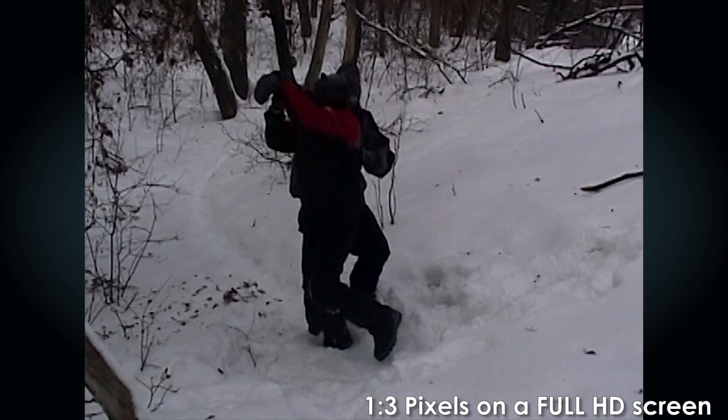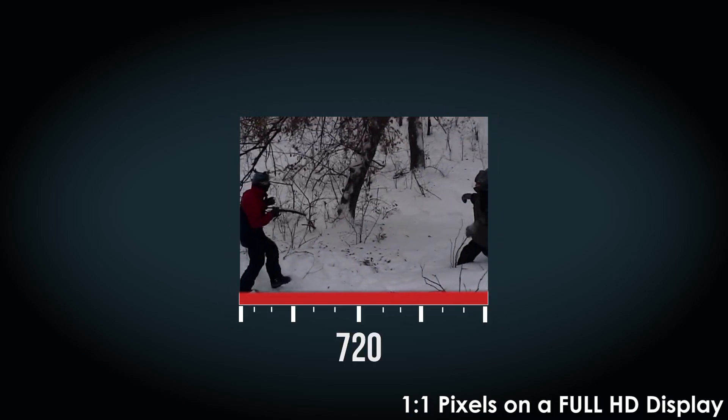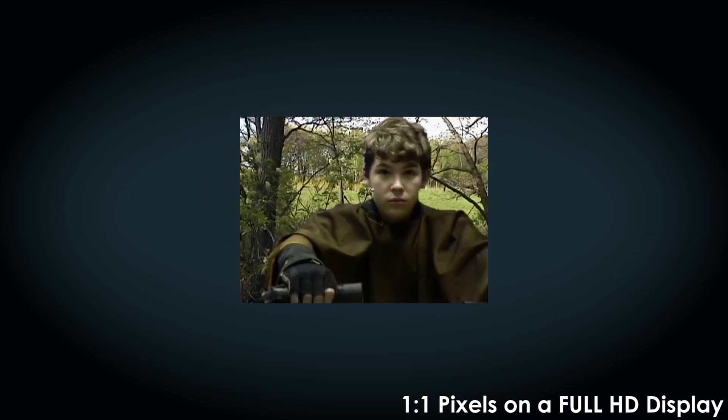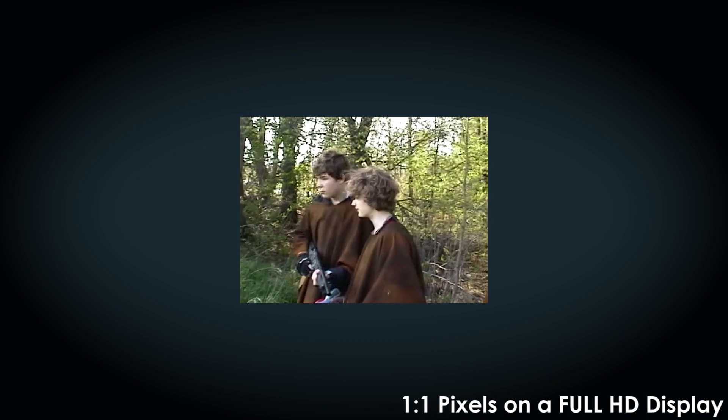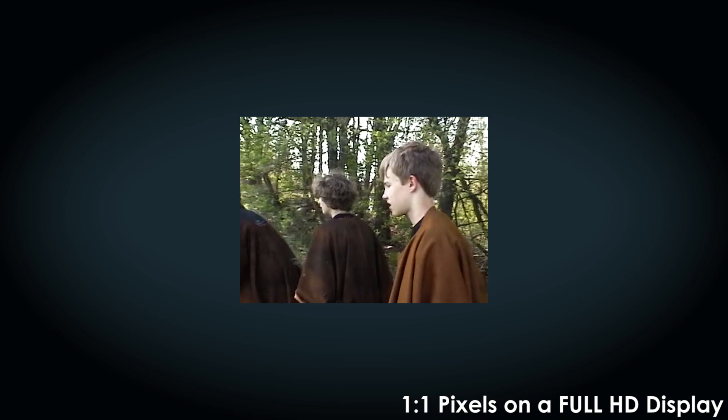The very first consumer digital video format was actually pretty tiny by today's standards: 720 pixels by 480 pixels. However, this was actually higher resolution than TVs that most people had, and this kicked off a revolution — anyone can make videos at the same resolution as the TVs in their home.